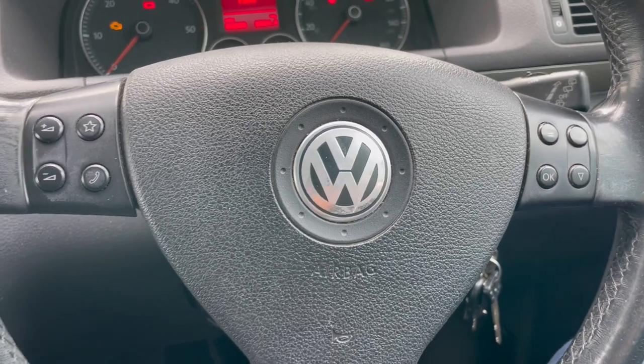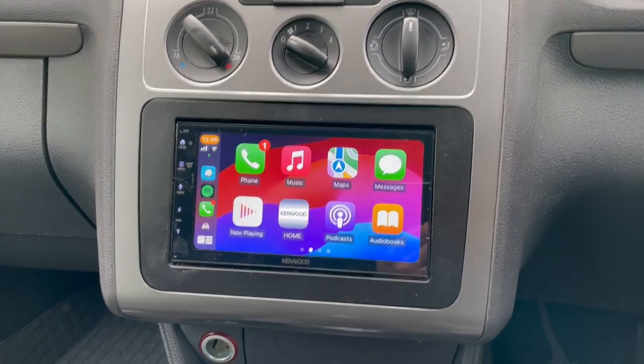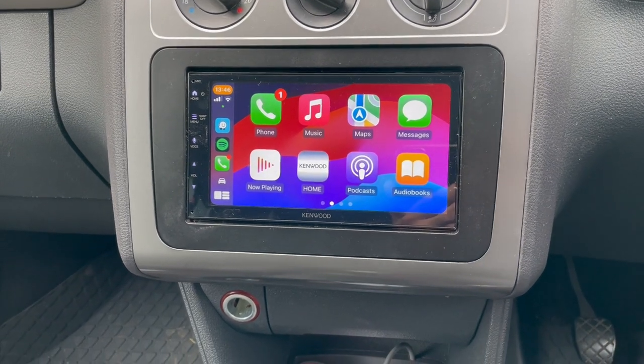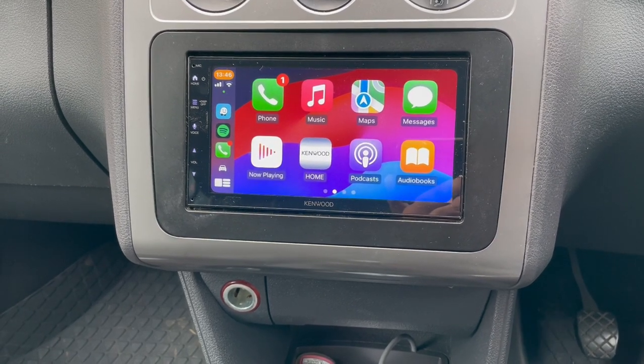Hello folks, Waz here, BMB Audio Concepts. Today we have a VW Tiguan in for a new radio — the original radio has a problem, so we've decided to put a Kenwood 5023 entry-level unit in, with Apple CarPlay, Android Auto, DAB, and Bluetooth.